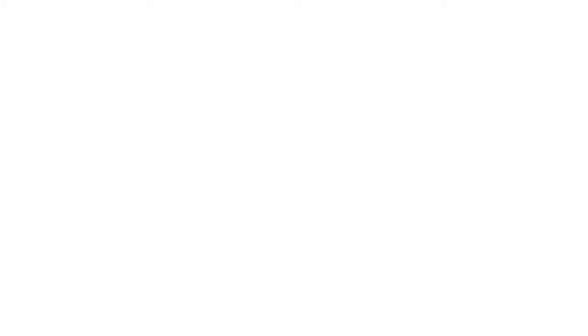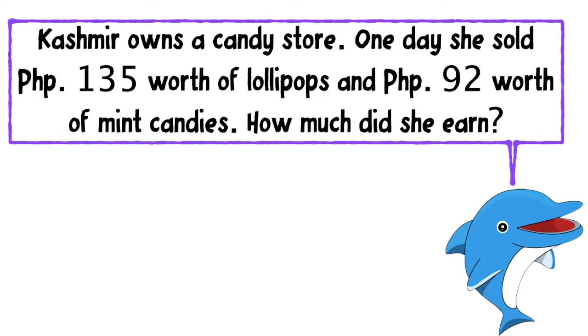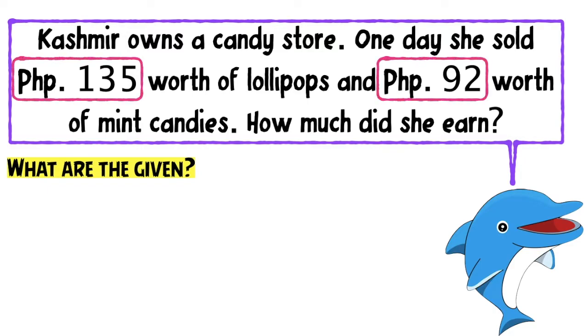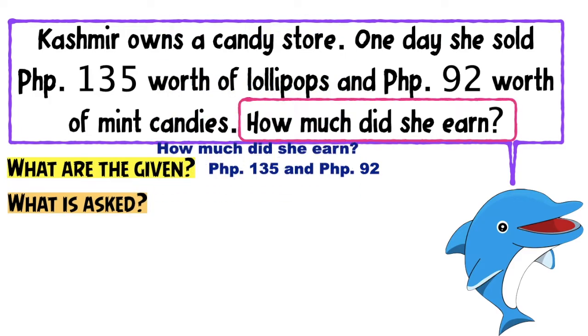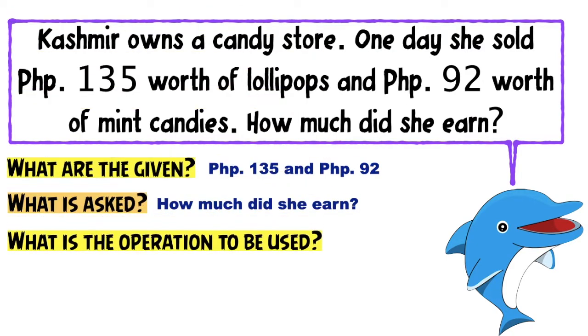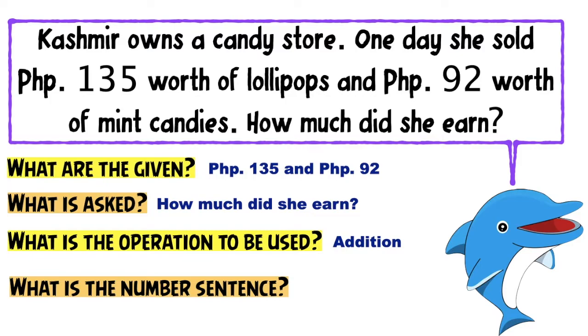Let's have the next problem. Kashmir owns a candy store. One day, she sold 135 pesos worth of lollipops and 92 pesos worth of mint candies. How much did she earn? The first thing we need to do is write the given: 135 pesos and 92 pesos. What is asked? How much did she earn? The operation is addition. The number sentence is 135 plus 92 equals N. Always remember to write equals N.